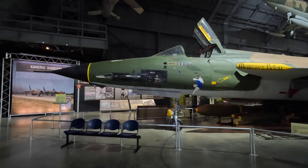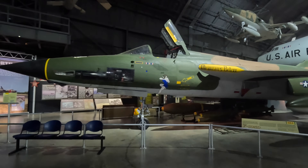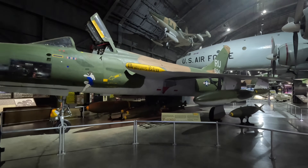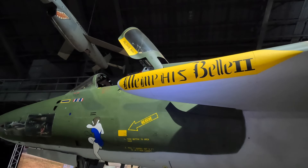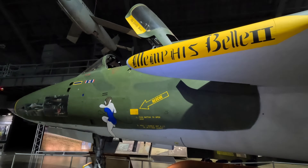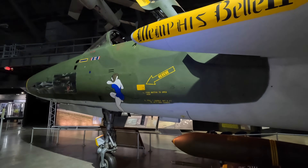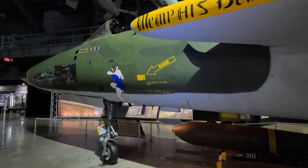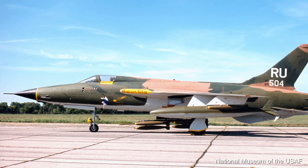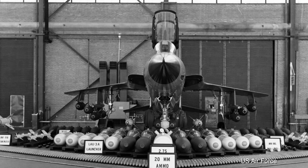Here is an F-105D on display in original livery, called Memphis Belle II in reference to the B-17F with the same name during World War II. The two red stars signify two MiGs shot down. The D model was the definitive production model, all-weather capable with an AN/APQ-131 navigation radar, and 610 of those were built.